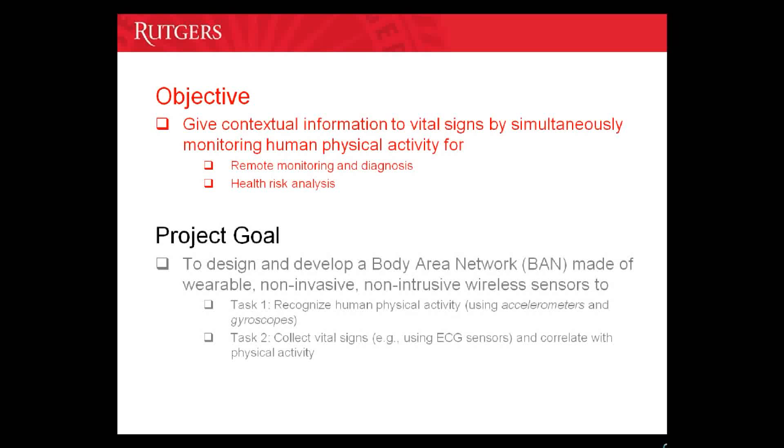The objective of this project is to give contextual information to remotely captured vital signs by simultaneously monitoring human physical activity. This correlation of vital signs with physical activity will have a tremendous impact on developing inexpensive solutions for remote health monitoring and diagnosis in the developing world.